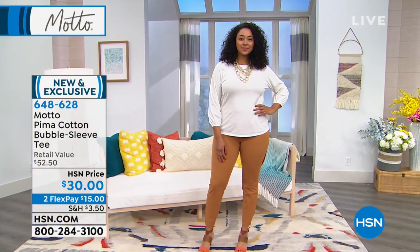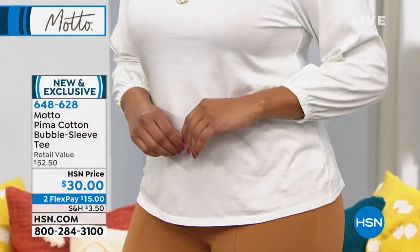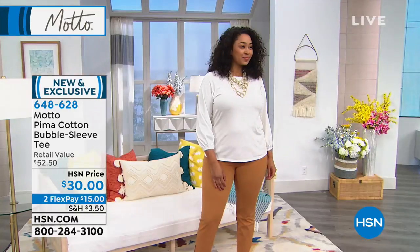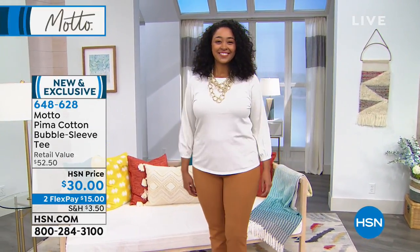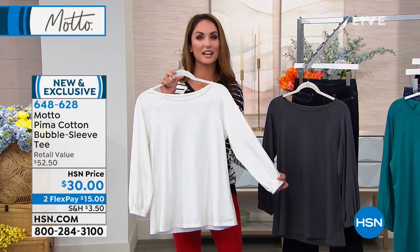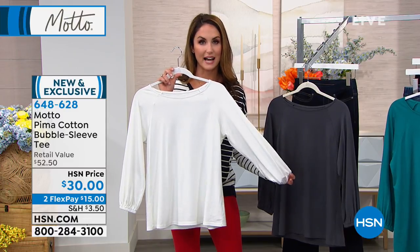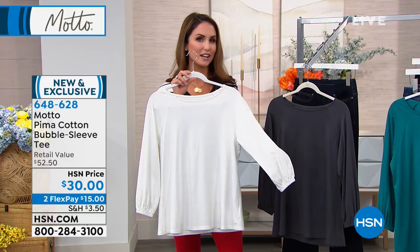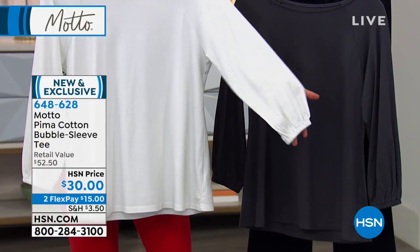Sometimes those huge puffy shoulders — you don't know what to do, it's like a cha-cha coming your way. But this bubble sleeve is so nice because it's basic at the same time as being super fashion-forward. You get an elasticated sleeve detail at the bottom that you can wear up or down. It's that nice little wink of being on trend and in style — it's just prettier, and you feel more feminine.